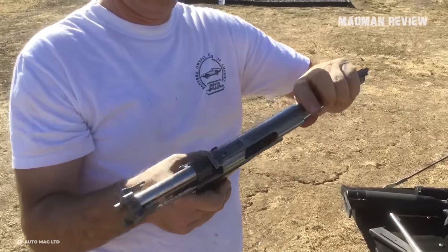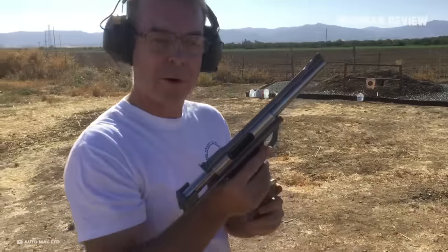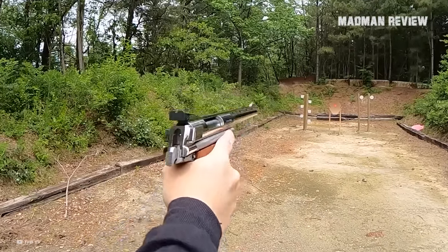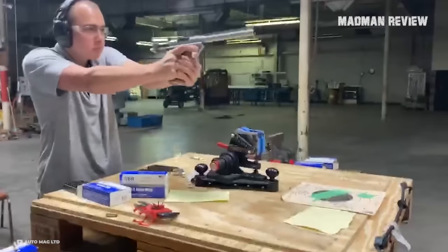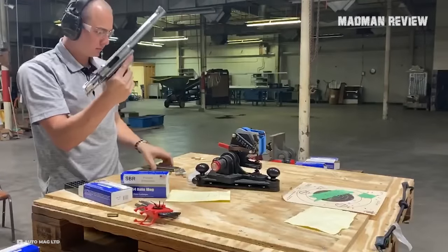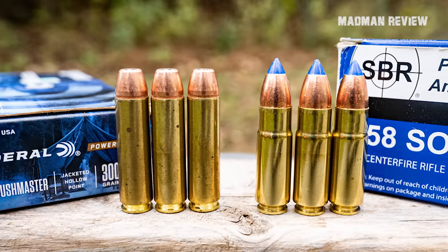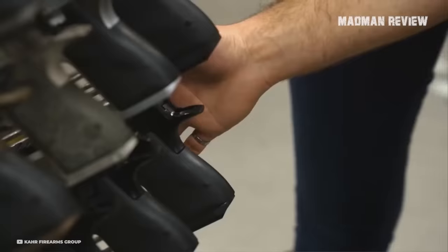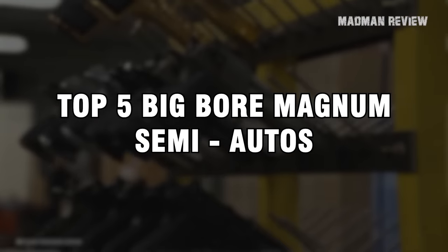If you're anything like me, you're not just satisfied with size — you want your big guns to have an extra zing. Like a dash of habanero sauce to really spice things up. We're talking about a blend of heavy lead with a solid hit of gunpowder to turn range time into a thrilling adventure. The problem is, there aren't a whole lot of semi-automatics out there that can handle true Magnum ballistics. So in this video, we're going to talk about the top 5 big bore Magnum semi-autos that really bring the heat.